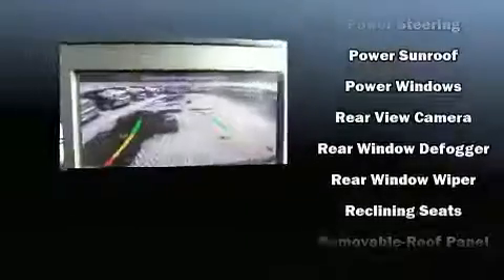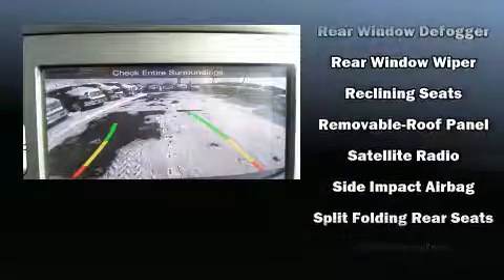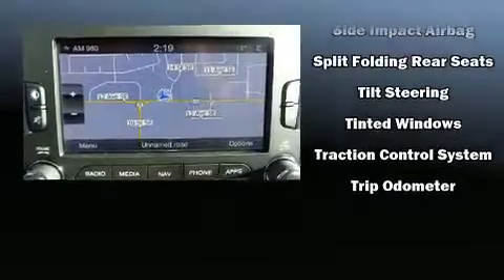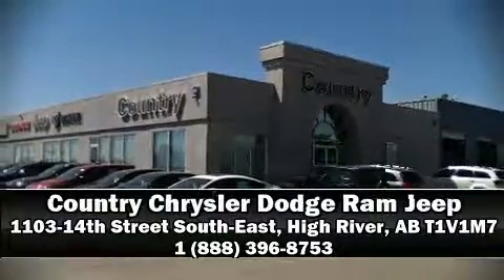Electronic stability control ensures solid grip atop the road surface, no matter how challenging the driving conditions. Our sales reps are knowledgeable and professional. Stop by our dealership or give us a call for more information.